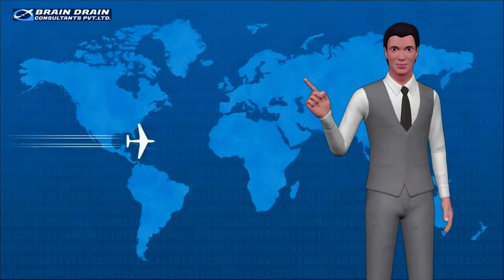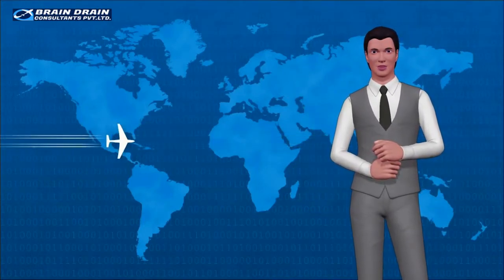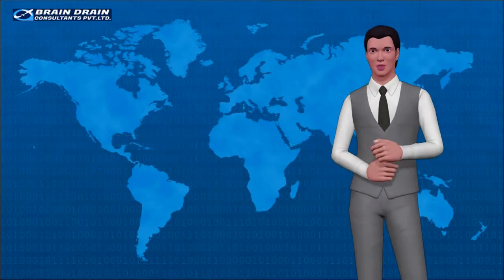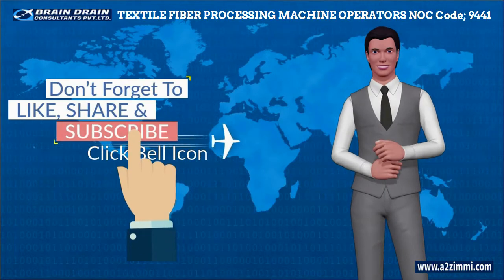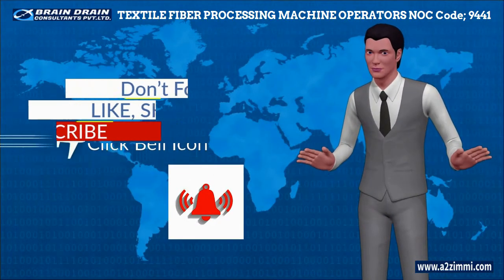I am Smith and welcome to our channel A2Z Immigration Updates. We make informational and latest news videos regarding global immigration. Watch this video till the end and don't forget to subscribe and click the bell icon, so that you can get the most updated immigration news and information.